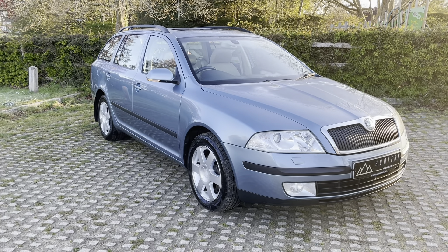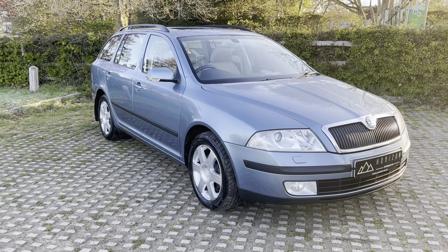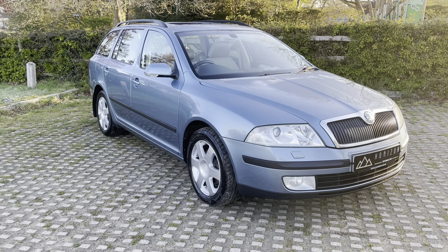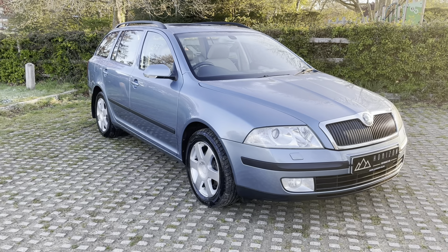The car is the 2008 on a 57 plate, has covered 112,000 miles, is HPI clear, has full service history, two keys, the original book pack, just two owners from new with the last owner having the car since 2012, and a long MOT.